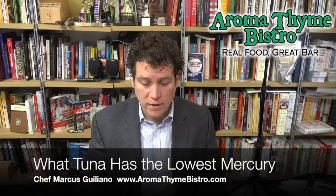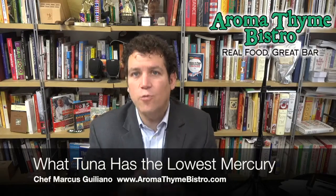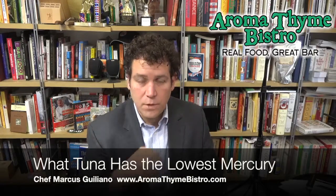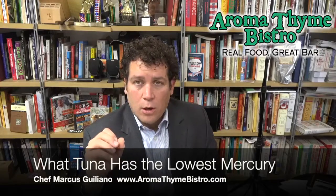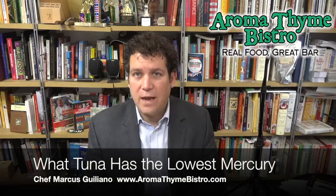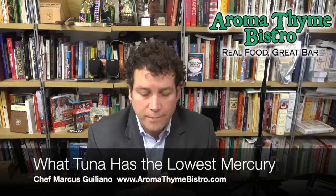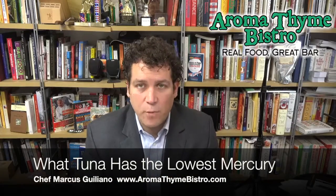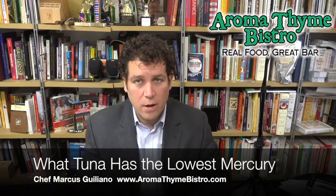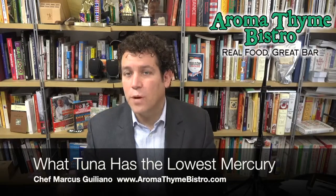Mercury is stored in the fat of the fish — the larger the fish, the more fat. The tuna we use at Aromatyme is albacore tuna. There are around 50 species of tuna out there. Albacore tuna is sometimes a generic trade name that blankets a bunch of different species, but there is also a specific albacore species of fish.